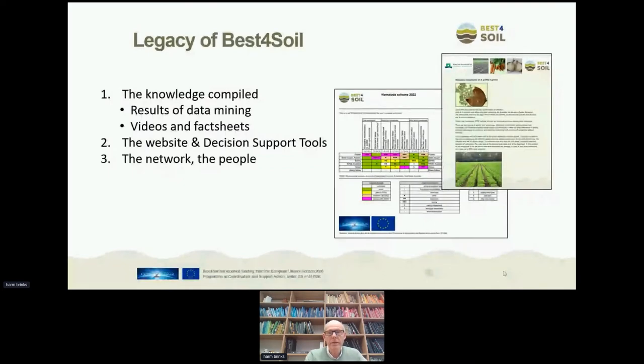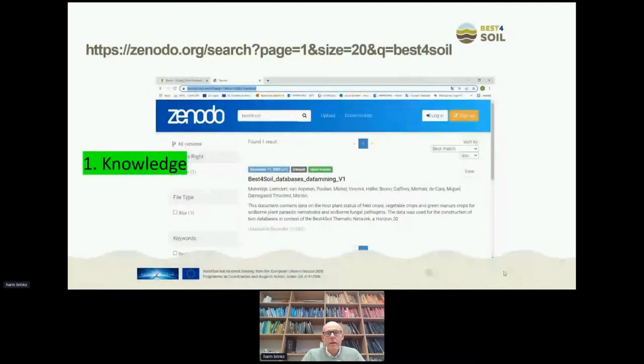First, coming to the knowledge. There are several options to store the knowledge, and one of them we use is the Zenodo database. It's an open access database, and already the results of the data mining are available here. When you Google 'Best for Soil', you will see the results. We will also take care that the rest of the results, like the videos and fact sheets, will also be uploaded on this website.